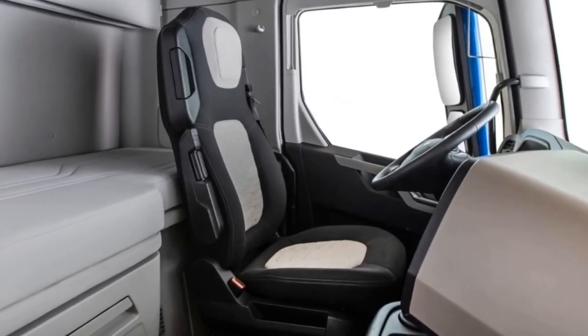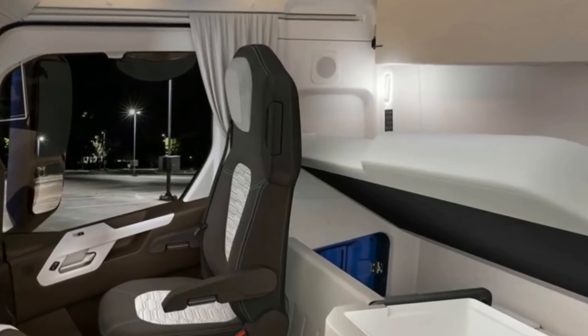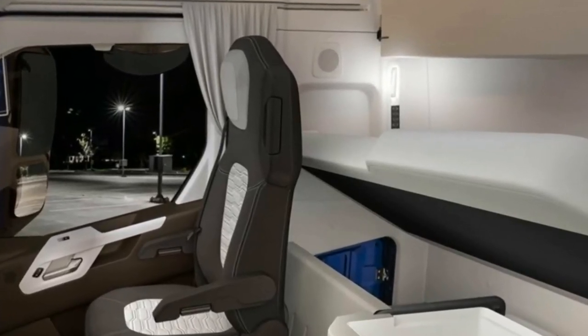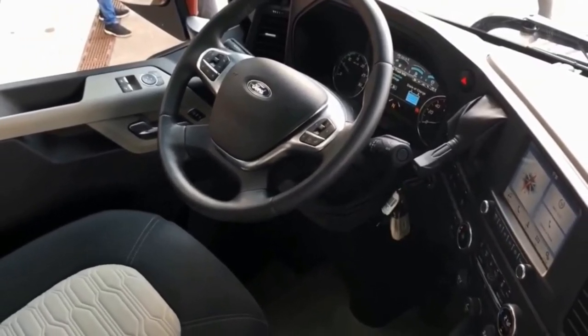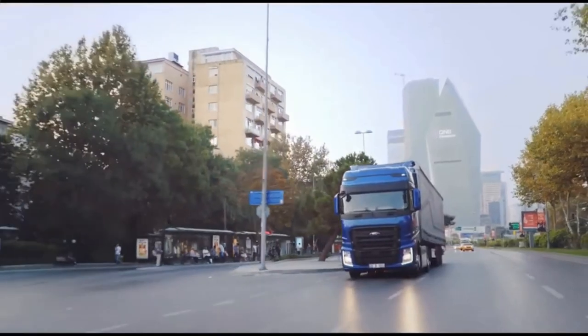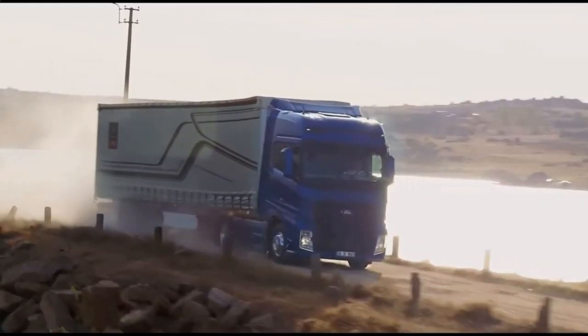The F-Max's driver's seat provides maximum comfort. This top-of-range seat with a 260 mm adjustment range, high quality breathable fabric and ergonomic design provides optimal lumbar support on the road. The new F-Max offers a high-performance engine with 500 PS, 2,500 Nm and 400 kW braking power.